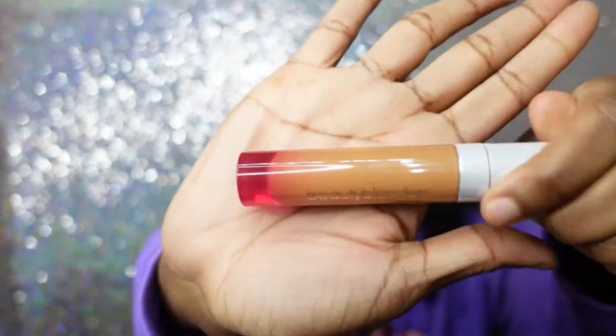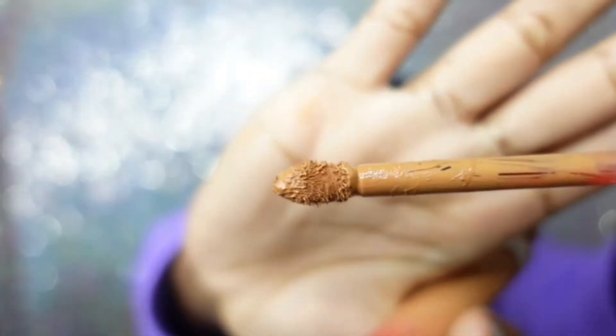Y'all already know the vibes with the Beauty Blender one. This doesn't necessarily have a doe foot applicator — it has a Beauty Blender applicator, which I thought was so freaking cute. It's literally a whole tiny beauty blender on the applicator. It actually deposits less product than a doe foot applicator, which I'd say is one upside of that applicator.